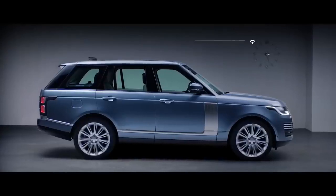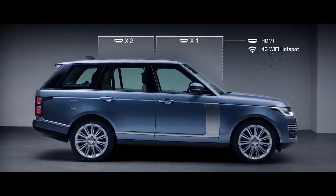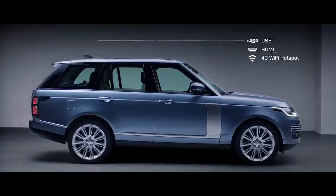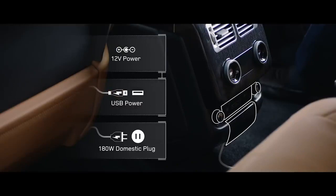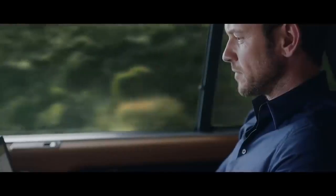The new Range Rover incorporates an impressive level of ingeniously integrated connectivity and practicality. The secure 4G Wi-Fi hotspot supports up to eight devices at a time, and, combined with numerous charging points, ensures you stay connected and fully charged wherever your journey takes you.